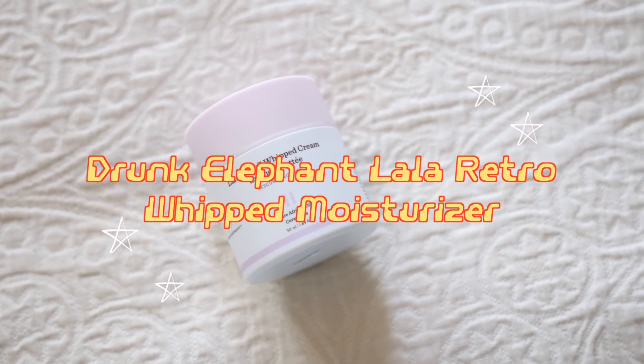What did you use back in the day? Just soap and water! So of course we're gonna start off with some moisturizer today. I'm gonna be using the Drunk Elephant Lala Retro Whipped Moisturizer — let me tell you, this is one of my favorite moisturizers.